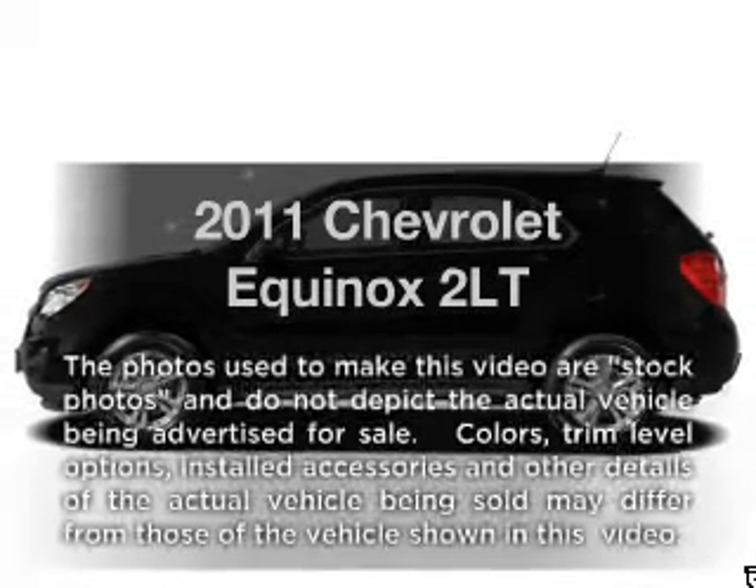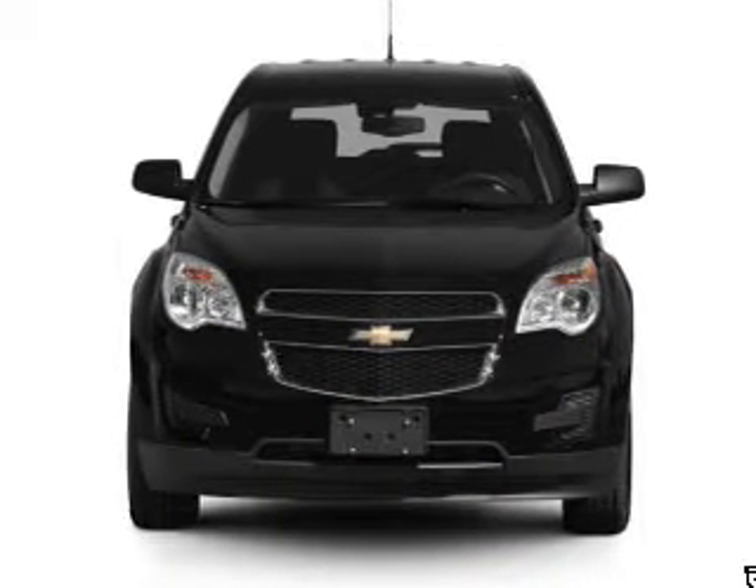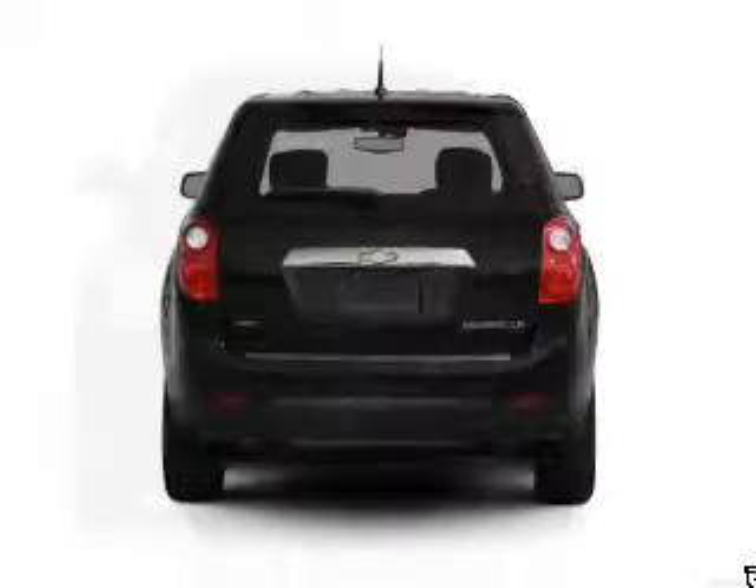Imagine yourself in this 2011 Chevrolet Equinox. Travel the roads in style and comfort in this great vehicle, with a solid 6-cylinder engine connected to a smooth-shifting 6-speed automatic transmission.